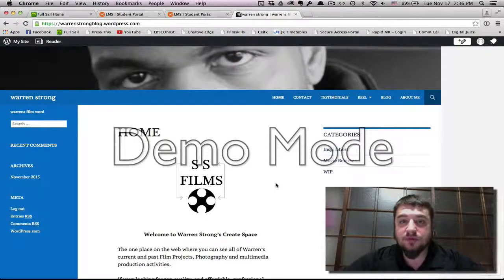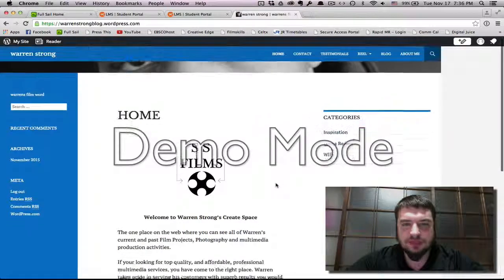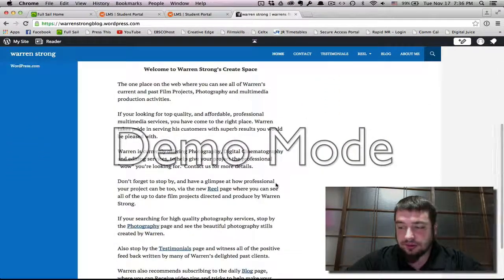Hi, and welcome to my review of Warren Strong's Page SS Films. The first thing that strikes me about this page is the really nice layout. I like the colors — the light blue and the white make it very easy on the eyes. The homepage is really, really great.